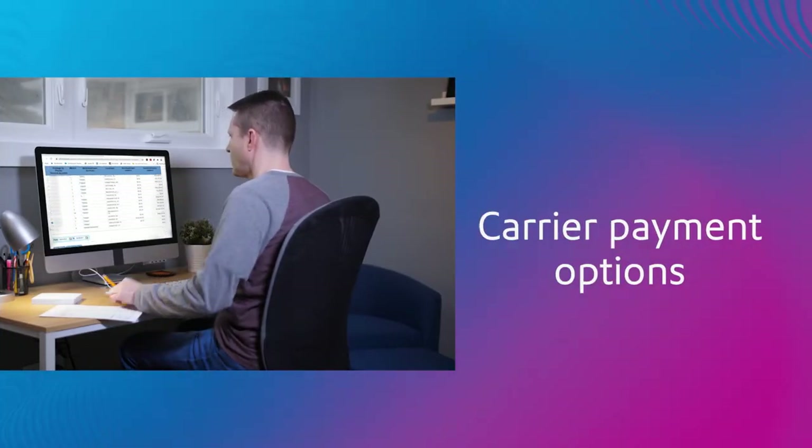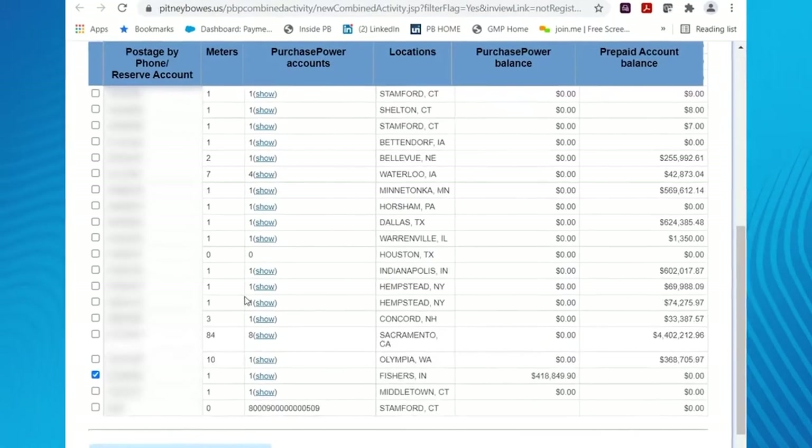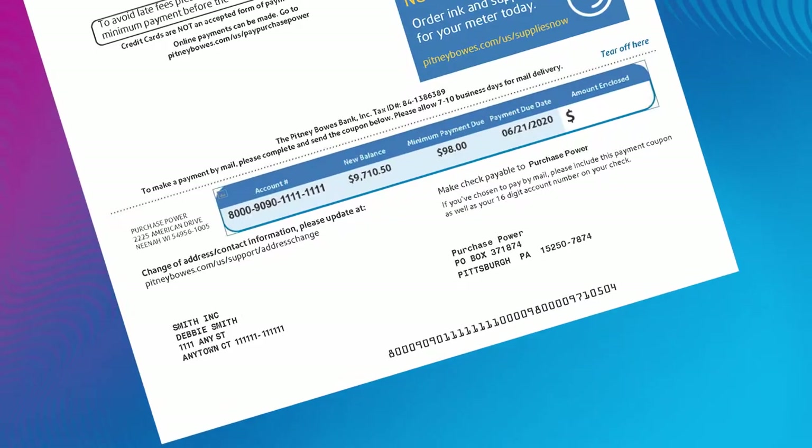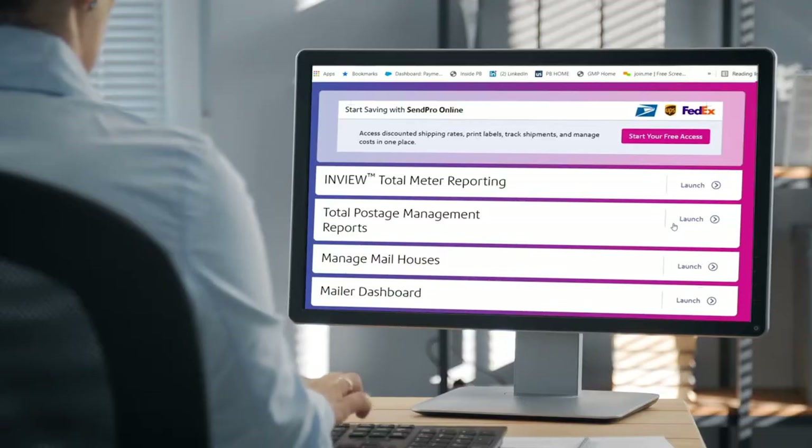Just add carrier payment options to your Pitney Bowes credit line. Consolidate all of your carrier invoices automatically into one easy-to-understand bill and one easy-to-make payment, without changing the way you ship. Here's how it works.